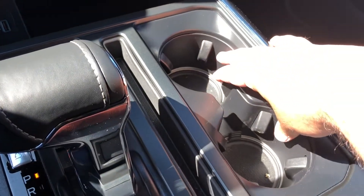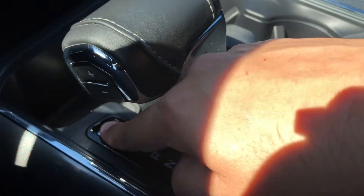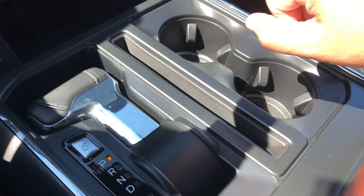Moving back, you have a couple of cup holders as well as your gear selector which does have SelectShift, and with the touch of a button you can make that gear selector recess into the console area, which will turn this area into a bit of a work area.